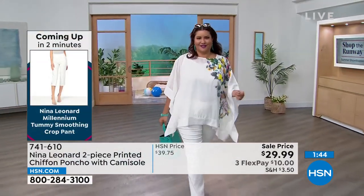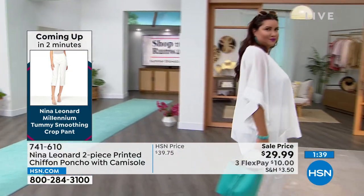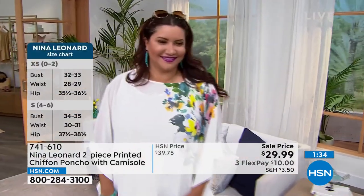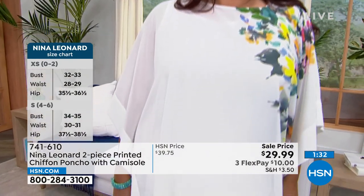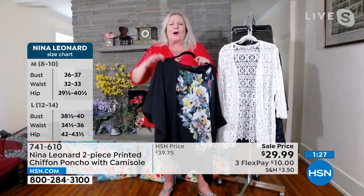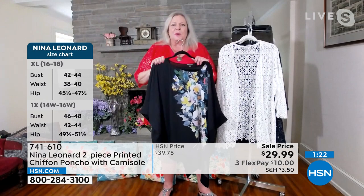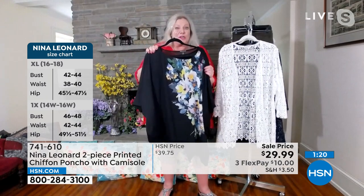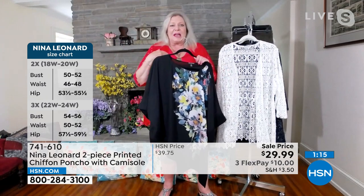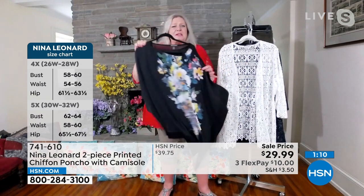We have extended sizing from extra small to 5X, which we really appreciate. We want to be so inclusive — all the gals should have their opportunity to look fabulous, all at the same price. And of course, this is machine washable — it looks delicate, but don't worry about it. I personally hang everything to dry, but you can put it in the dryer if you want. It looks delicate but it's still quite durable. Maybe you want to snip out the tank to use this as a beach cover-up. Or keep the tank attached so it doesn't shift around. Whatever works for you — you can keep them together or use them separately.